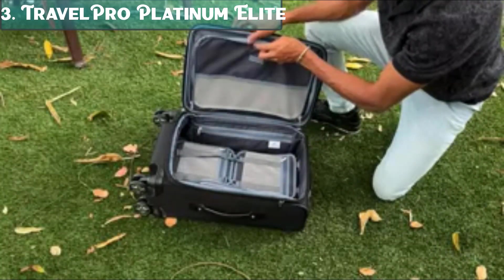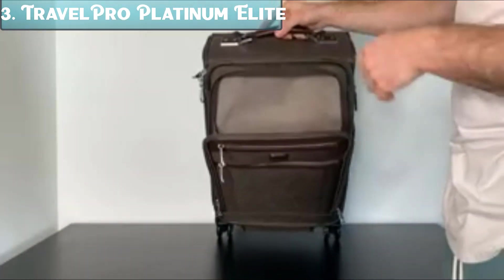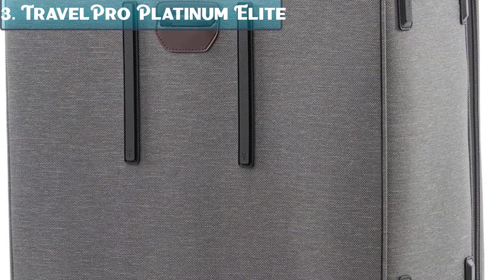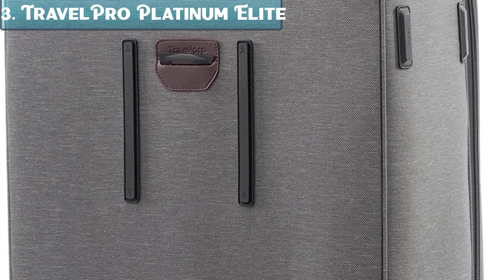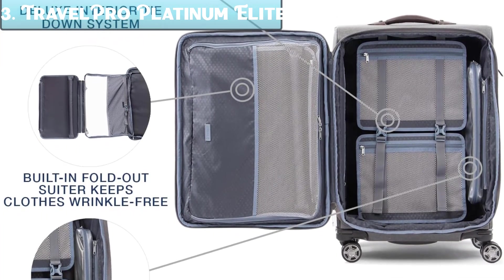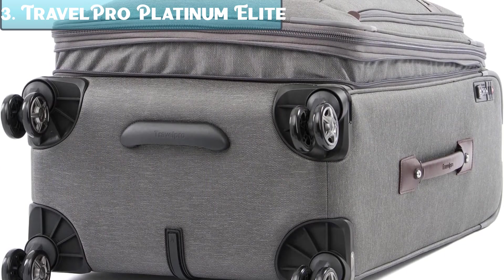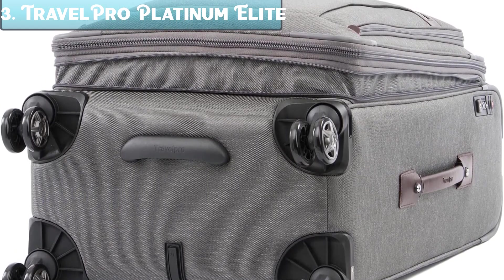Number 3: The Travelpro Platinum Elite Softside Expandable Checked Luggage is a great option for a mid-size checked suitcase. It is made from durable, stain-resistant fabric and features a built-in suitor deluxe tie-down system, integrated accessory pockets, and a tip-resistant tapered expansion option that provides up to two additional inches of packing capacity. It also comes with a TSA-approved lock. Pros: durable construction, stain-resistant fabric, built-in garment system, integrated pockets, expansion capability, TSA lock, lifetime warranty. Cons: can be heavy when fully packed; some users report zippers can be difficult to open. Overall, it is a high-quality suitcase perfect for long trips.